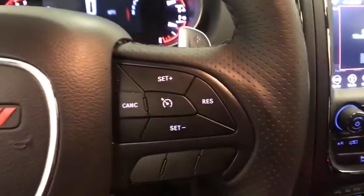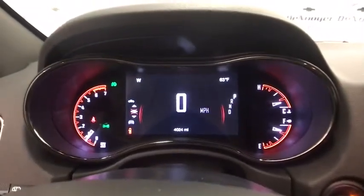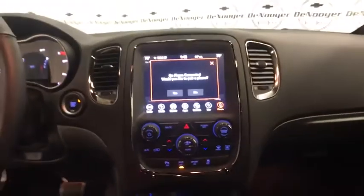Compass, fog light, power windows, electronic stability control, rear window defroster, security system, heated steering wheel, trip computer, heated front seat, brake assist.